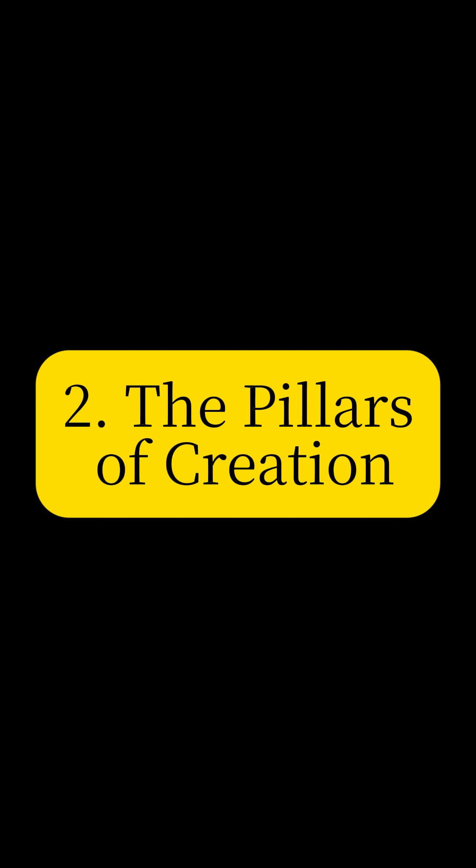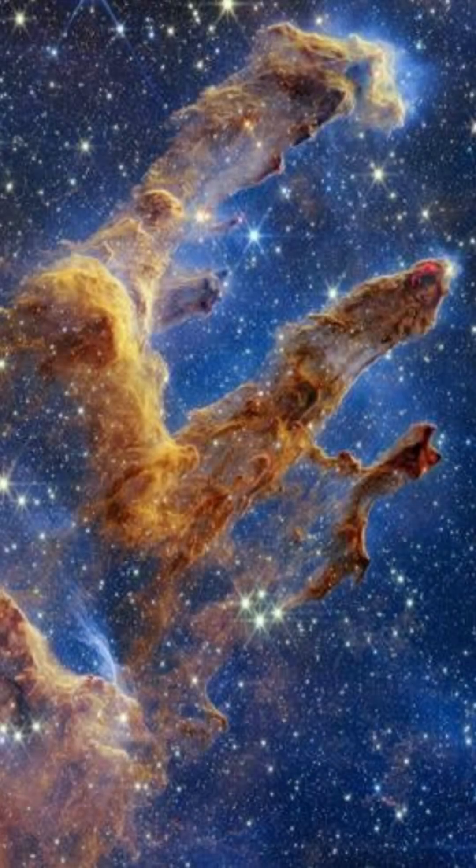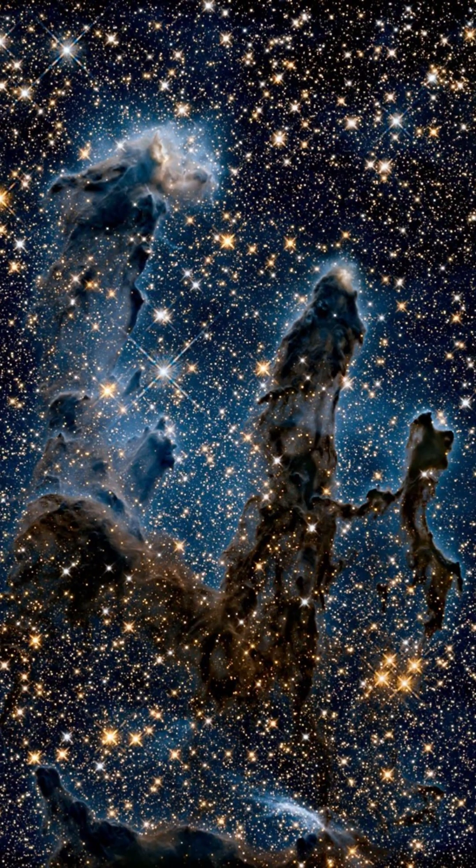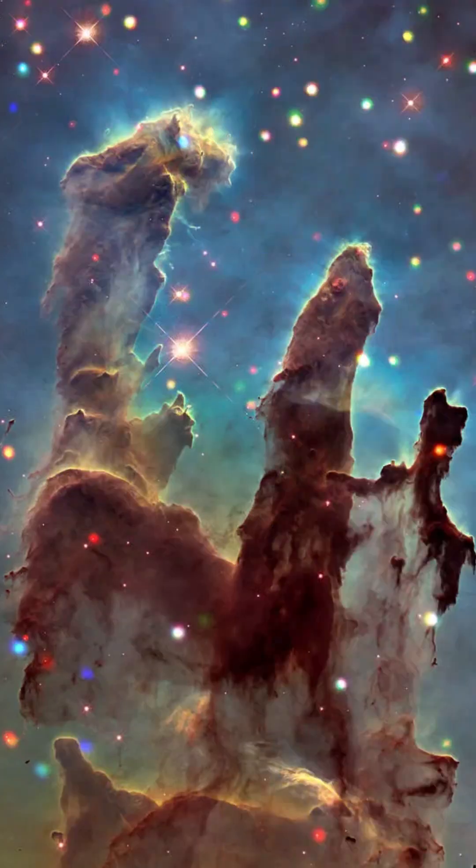Witness the iconic Pillars of Creation — towering columns of gas and dust in the Eagle Nebula. These structures serve as incubators for new stars, offering a glimpse into the stellar formation process within our galaxy.